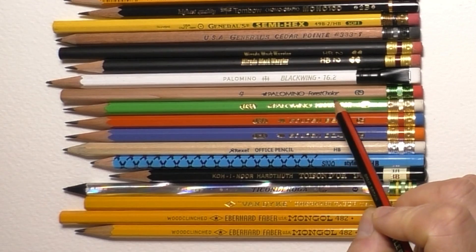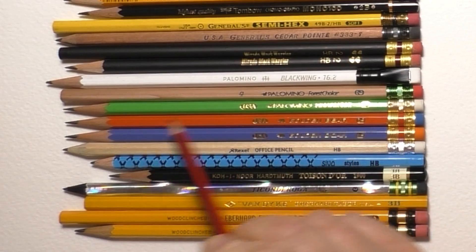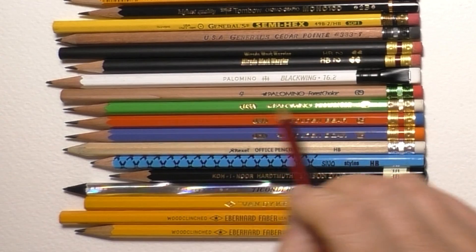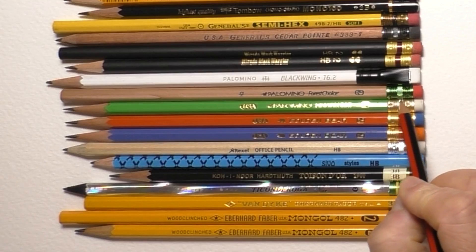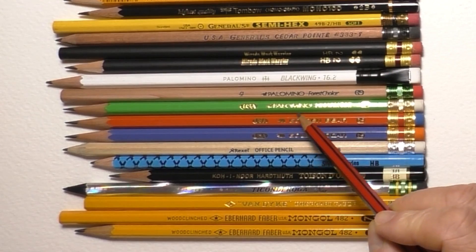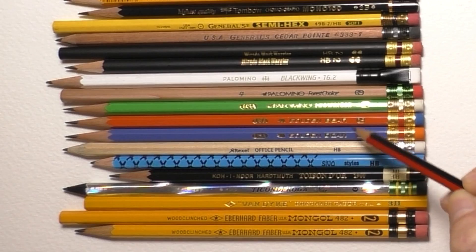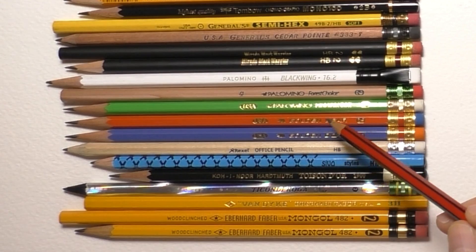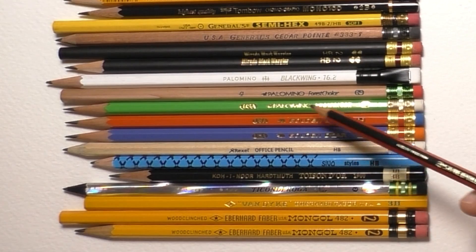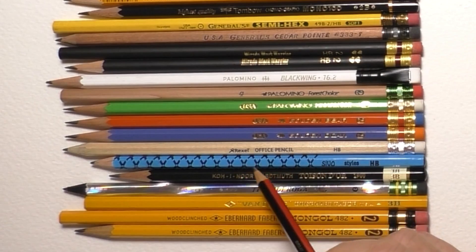Underneath the Blackwing is the Palomino Forest Choice, which looks like a bare wood pencil — I really like that look — with a green ferrule and pink eraser. Below that is the Palomino Prospector, and then two very similar looking pencils called the Golden Bear. I'm pretty sure these are connected to Palomino and made in the same place. They're all very similar and all very nice high quality pencils.